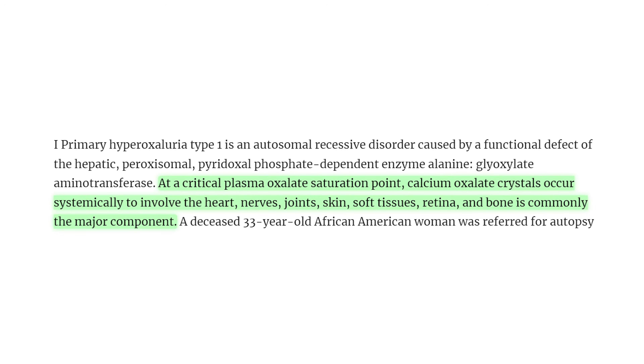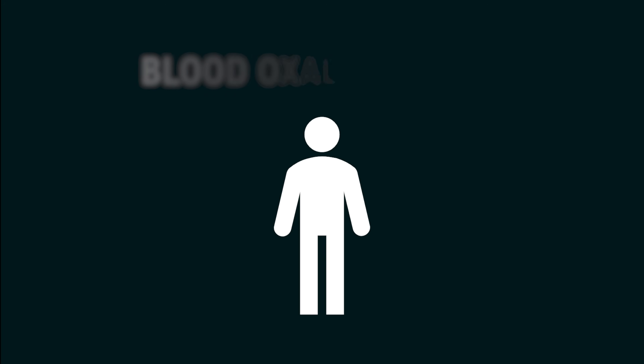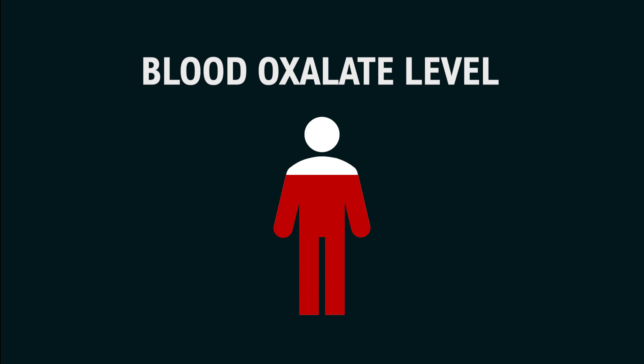Hyperoxaluria and oxalosis are medical terms for oxalate overload, and is most often associated with a rare condition called hyperoxaluria. In these people, the liver produces too much of its own oxalate, which spills into the blood, reaching a critical threshold, and then crystallizes in tissues.